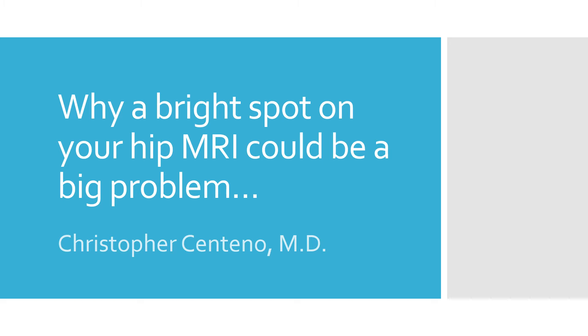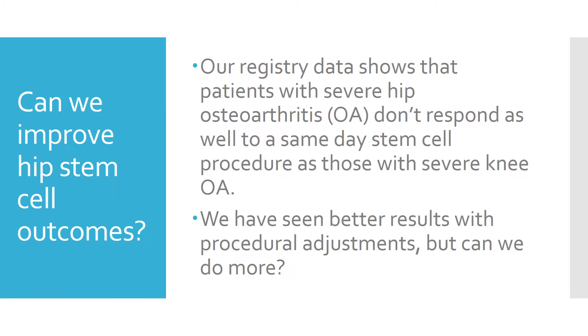Hi, it's Dr. Centeno, and today we're going to talk about why a bright spot on your hip MRI could be a big problem. This lecture is going to be a little bit between patients and providers. Our registry data shows that patients with severe hip arthritis don't respond as well to a same-day stem cell procedure as those with severe knee arthritis. That doesn't mean they don't respond at all — we have seen some good responses — it just means on average. In addition, mild and moderate hip arthritis tend to respond better to a same-day stem cell injection.